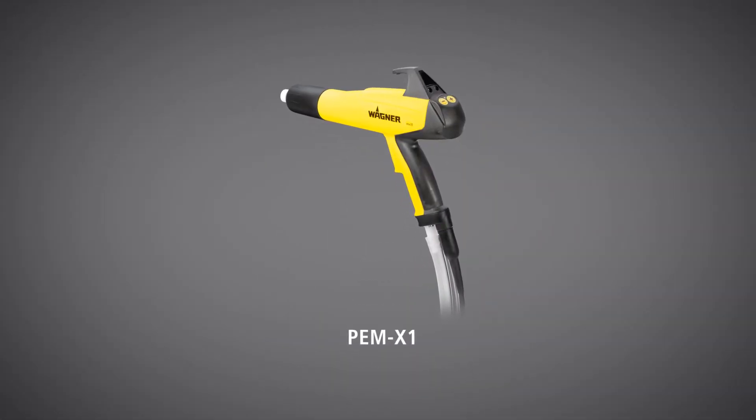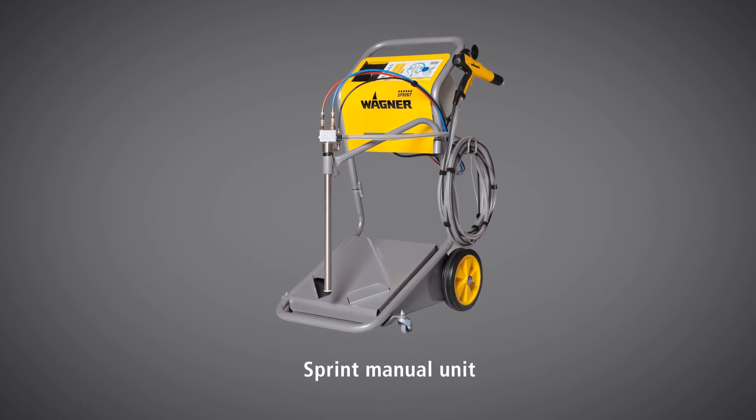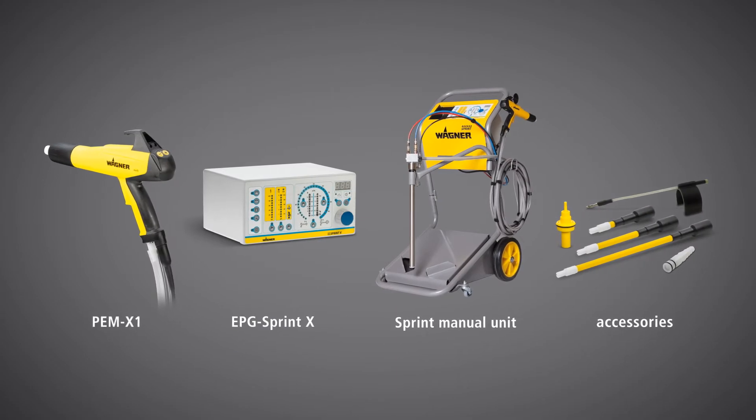The new X-Family from Wagner sets new standards in terms of efficiency, handling, flexibility and design. This new generation of products offers coating solutions to suit individual requirements and for perfect finishing.